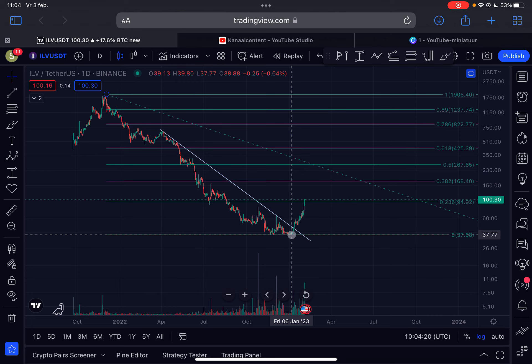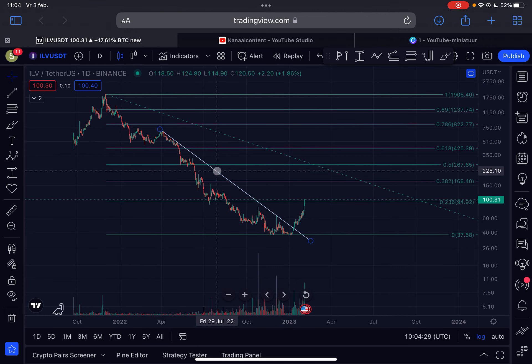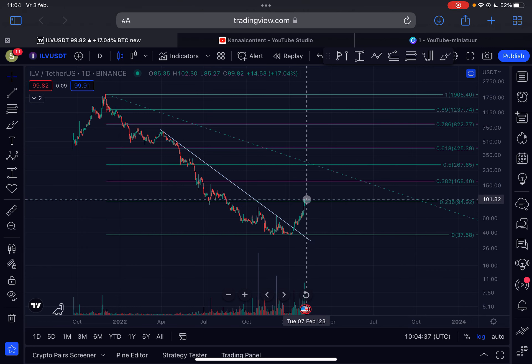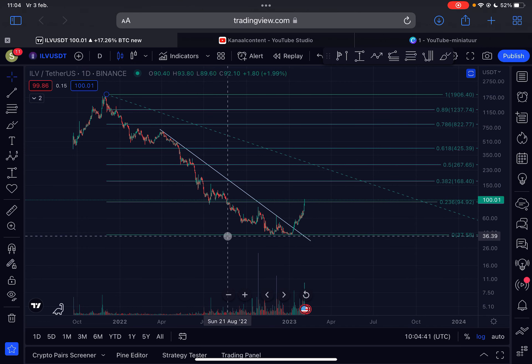The bear market low for Eluvium was at the beginning of January 2023. I draw a downward-sloping resistance line on the chart with several touch points, and we finally broke above it on the 12th of January. Since then we are seeing a significant rally to the upside.